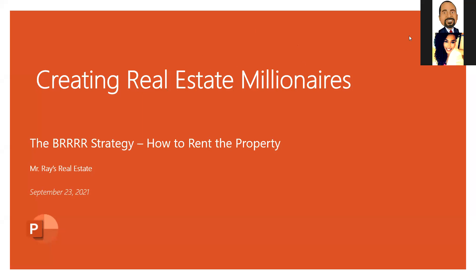Ladies and gentlemen, boys and girls, welcome to another rendition of Mr. Ray's Real Estate. Excited to see everyone out here today. We're ready to get this thing started. We're going to be talking about the BRRRR strategy.